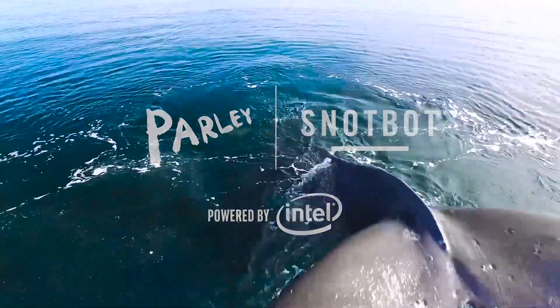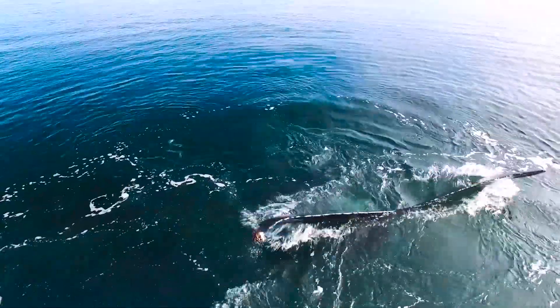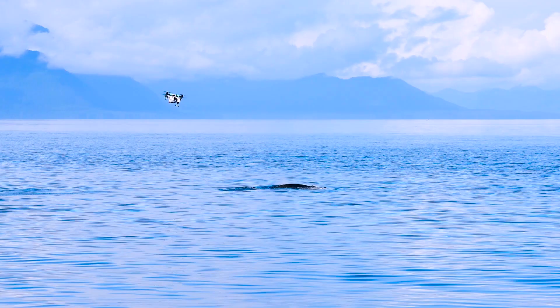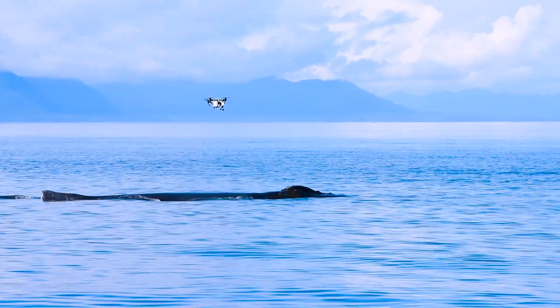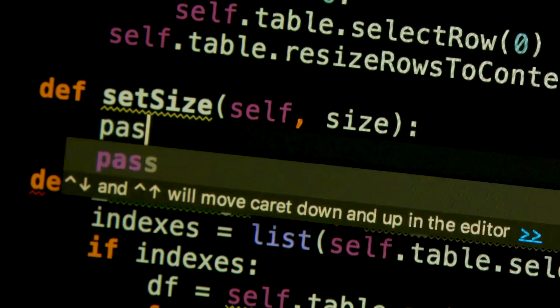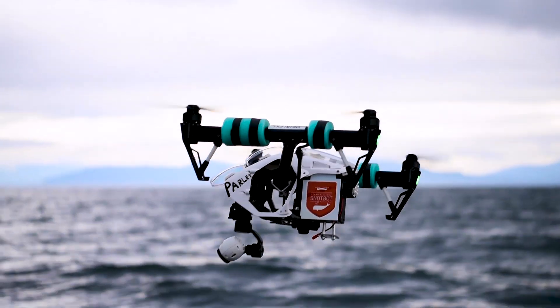We're really at the beginning of this whole new era of whale research. In the past, I collect the data, go back home and spend months sorting through it. The fact that Intel is giving us the opportunity through AI to review the data streams as they're coming in, with the computing power to match and compare images, means that I can be much more efficient in the field.